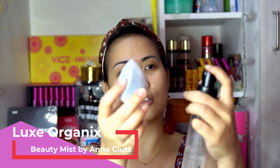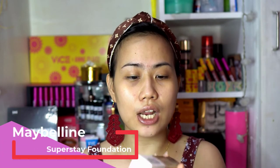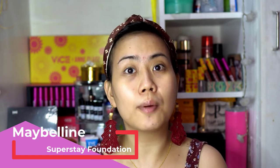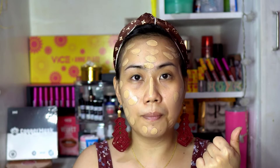Ito na — gagamitin na natin ang Prince Pro Blend. Magsispray ako ng Beauty Mist — I'm using Luxe Organics Beauty Mist by Anne Coates. For foundation, I'm gonna use Maybelline Superstay Foundation in shade 128 or Warm Nude. What I'll do is naglalagay ako lagi at the back of my hand, and then I'll distribute the product sa aking face.